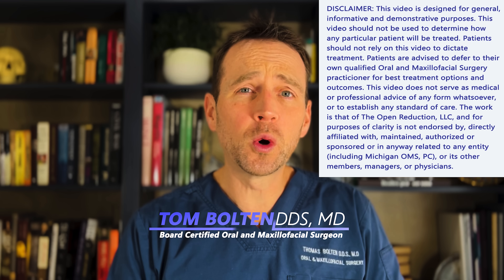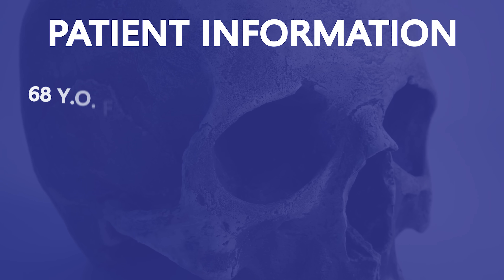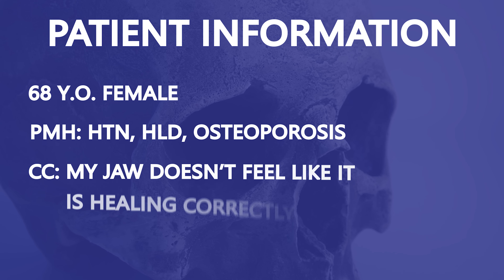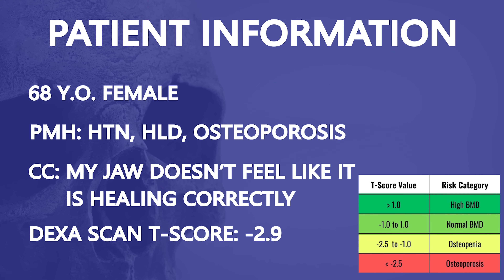I'm Dr. Tom Bolton, and today we're talking about a very unfortunate complication after a tooth extraction. This patient is a 68-year-old female who underwent extraction of tooth number 31 about six weeks ago. She suffers from osteoporosis and has a DEXA scan T-score of negative 2.9. She is on Prolia, and her last injection was four months ago.